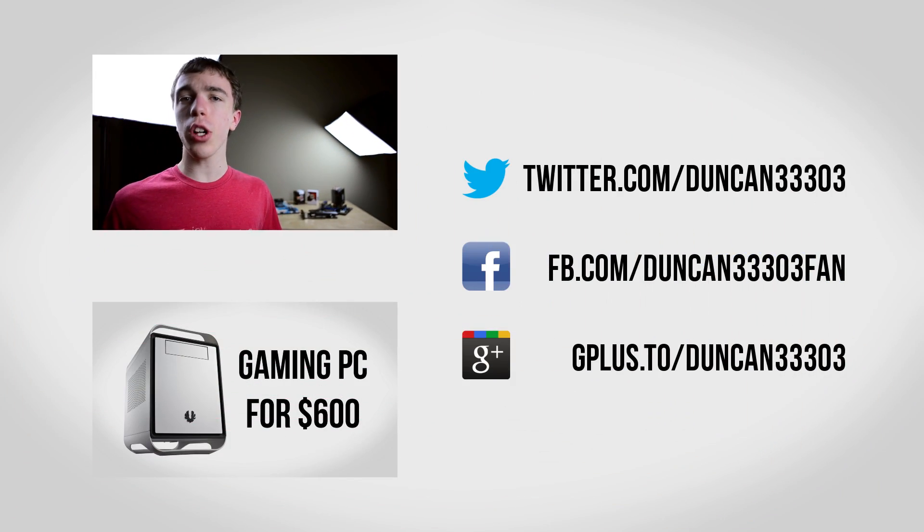If you're interested in more, feel free to check out some of my other videos, including my $600 PC build featuring the Core i3. If you enjoyed this, be sure to leave a thumbs up, and if you're interested in more videos like this, be sure to subscribe.